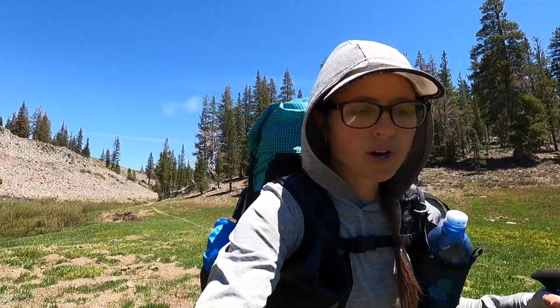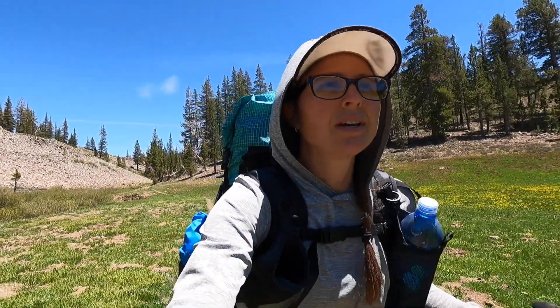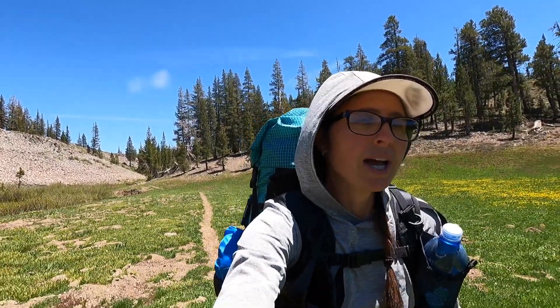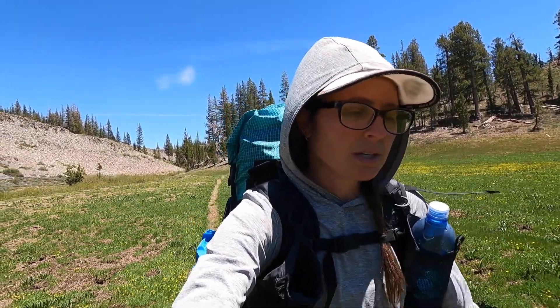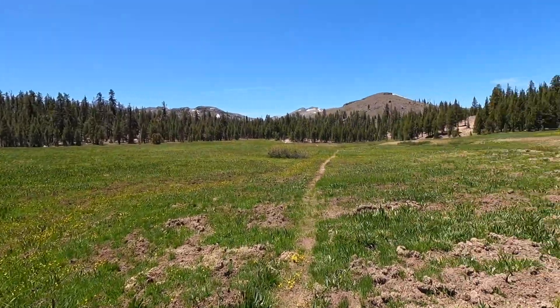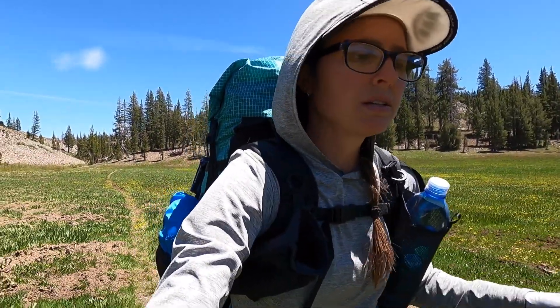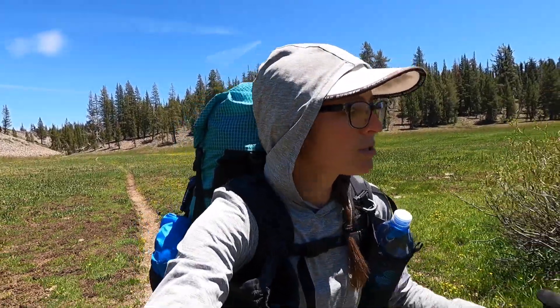I just met my first PCT hiker on this corner of trail - that was cool. I totally changed my route - I was going to go one way but now I'm going another. I'm like, did I make the right decision? Should I have stayed on the PCT? But this is looking really beautiful so far, I'm pretty stoked on my decision. Backpacking is a lot of problem-solving, and you kind of have to go with the flow, which is so unlike me - so maybe it's good for me. Sometimes you have a plan and then you just don't do it.